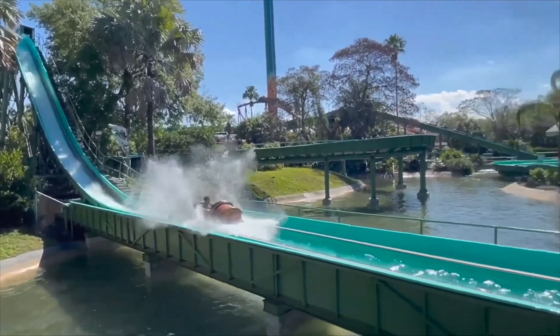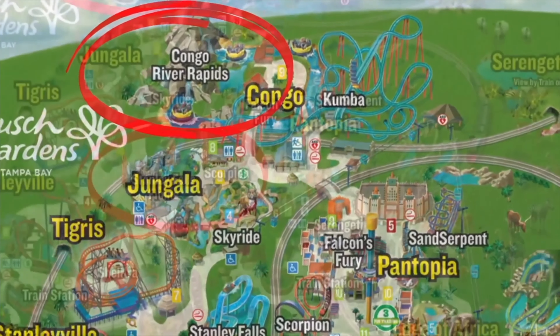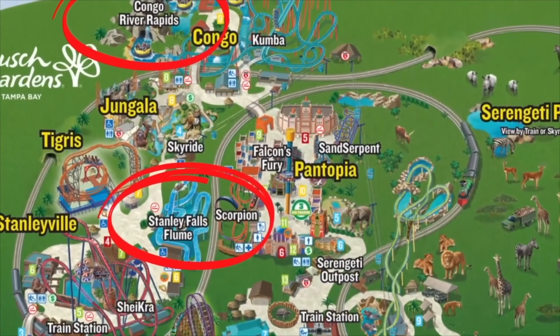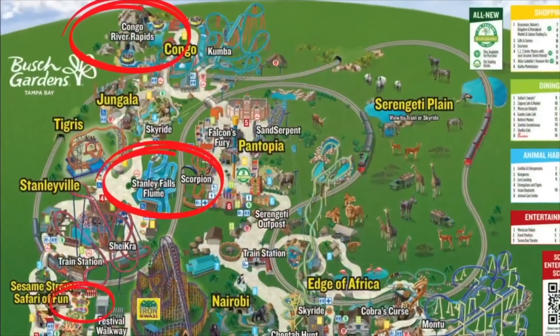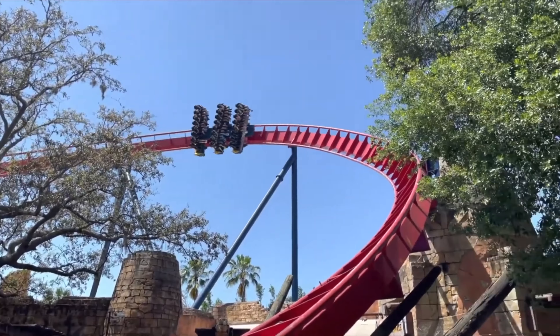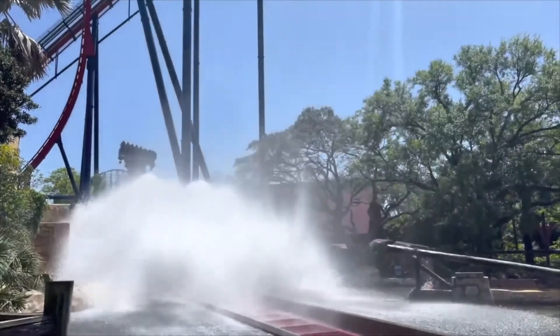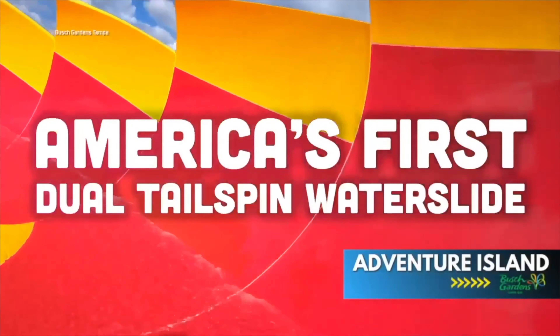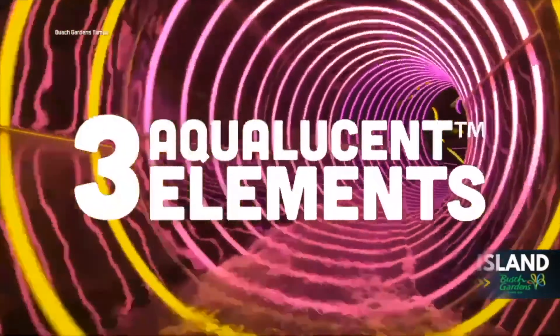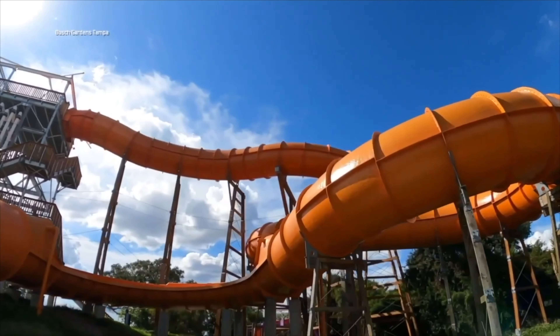How to cool off at Busch Gardens Tampa: Congo River Rapids and the Stanley Falls Flume are the only water rides at the park, but you'll find a great kids' splash pad in Sesame Street Safari of Fun. Here's a great tip if you're looking for ways to cool off: head over to Sheikra and stand next to the splashdown element — you're going to get drenched from the roller coaster passing by. And don't forget about Busch Gardens' water park, Adventure Island, which has world-class water slides, one of the longest lazy rivers in Florida, and tons of activities for the little ones.